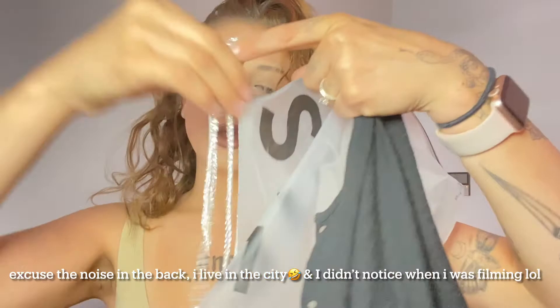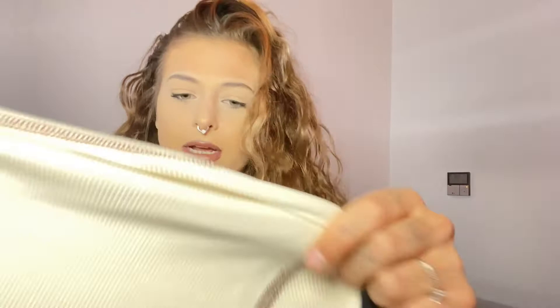This shirt is super cute. I don't remember exactly how much everything cost — I'll link everything in this haul in the description down below so you can check that out. For sizing, I got this shirt in a medium, and pretty much everything I ordered is a size medium since that's what I usually am.